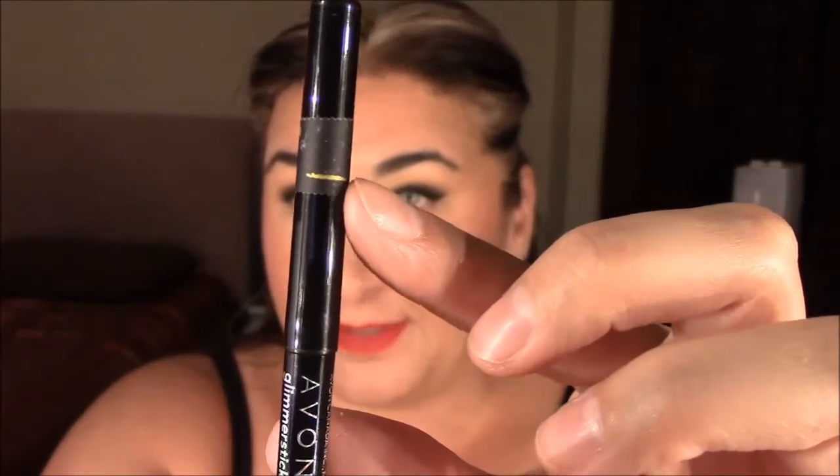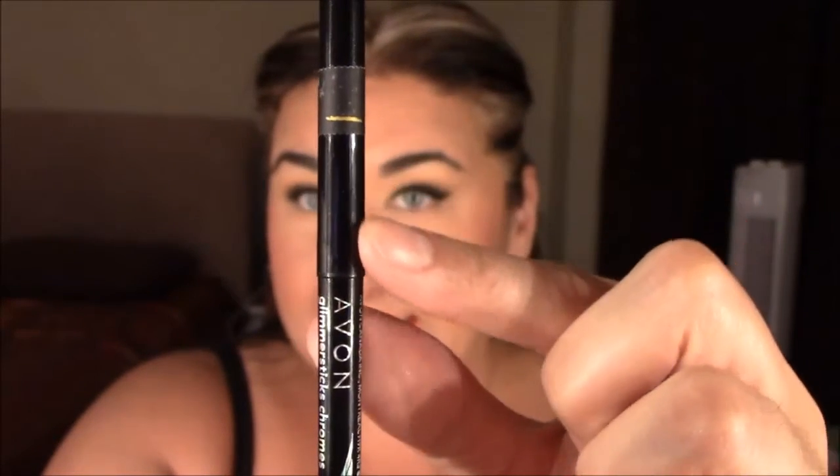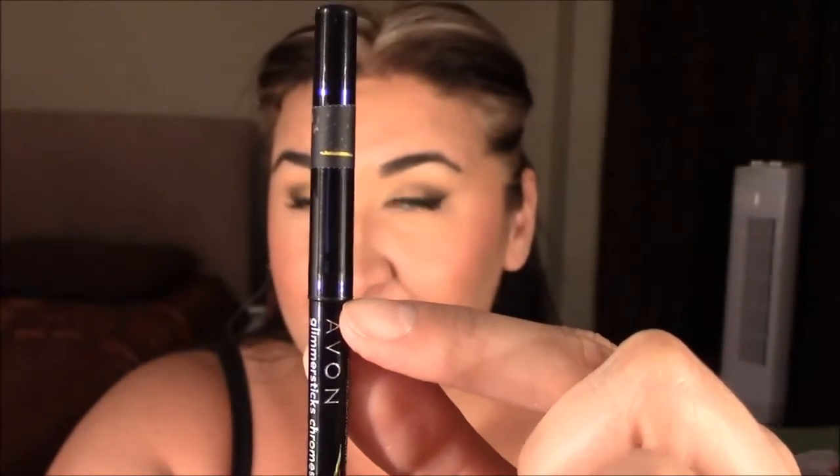The next item is the Avon Glimmer Stick Eyeliner in Striking Emeralds. I haven't used this at all — the line is right to the bottom of the cap. I haven't used it because I just finished my rich green one in my other project pan, so this will be the next one I use. There's no usage so far on that one.